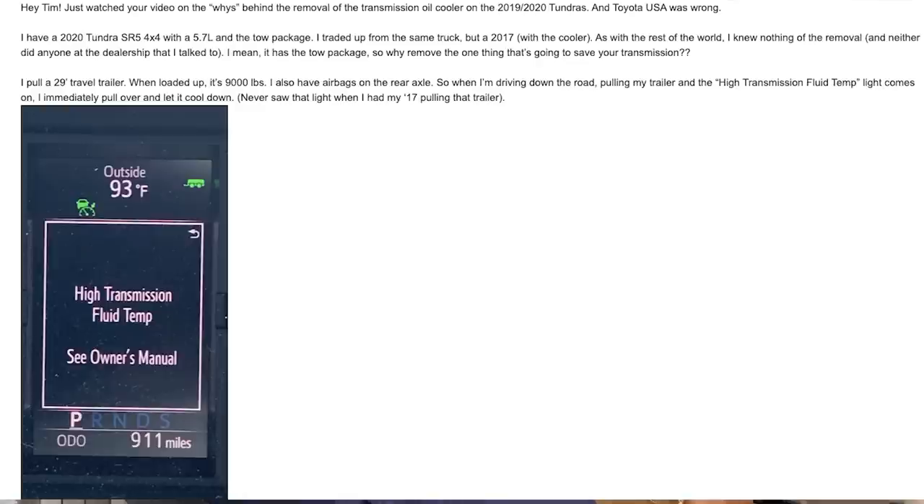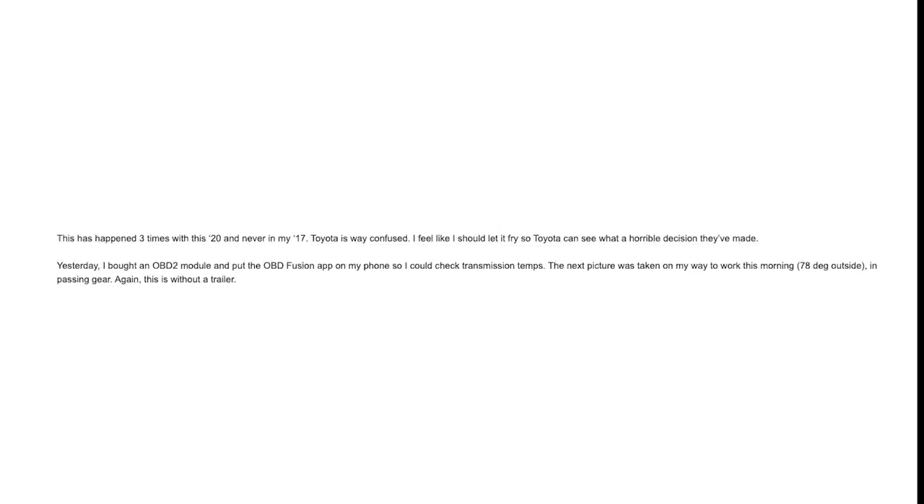Like a lot of consumers, he knew nothing about the removal and was confused by the dealership not having the transmission oil cooler. I mean, it has a tow package, so why remove the one thing that's going to save your transmission? He pulls a 29-foot travel trailer; when loaded up it's 9,000 pounds. He also has airbags on the rear axle. When driving down the road pulling his trailer, the high transmission fluid temp light comes on and he immediately pulls over. He never saw that light with his 2017.